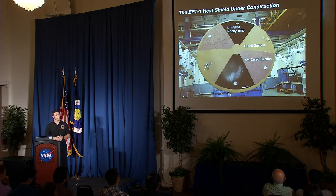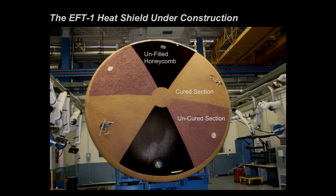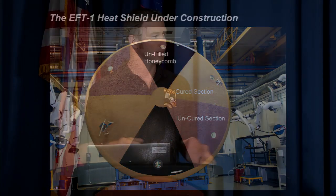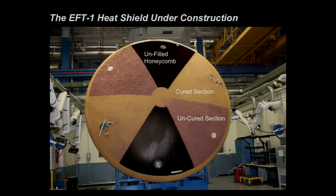Because the Avcoat material has an out-time — a shelf life after which it becomes unusable — the heat shield is too big to fill in one batch, so it's done in sections. You lay down the honeycomb, gun a section, cure; gun the next section, cure; and move on like that. The unfilled honeycomb is white, freshly gunned sections appear purplish before curing, and cured sections appear tan. At the end there's one final cure at higher temperature to lock the whole thing together.